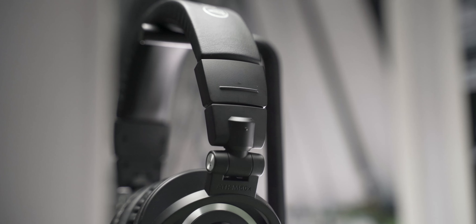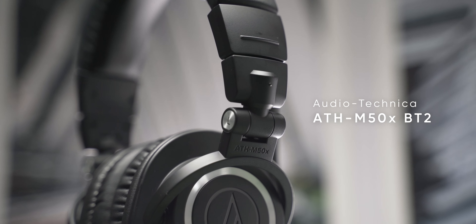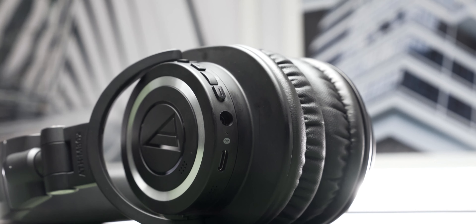Hey, what's up guys? Welcome to another video. Today we have with us the Audio-Technica M50x Bluetooth 2. This is the second generation of their wireless version of the M50x, one of their best-selling headphones.